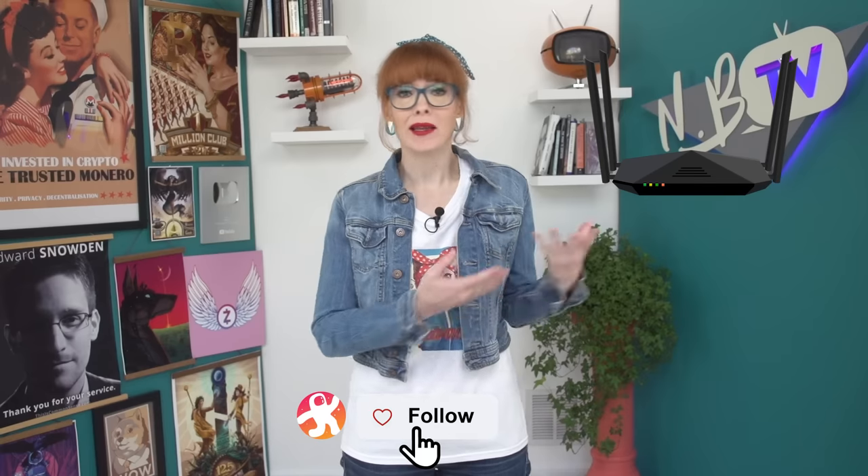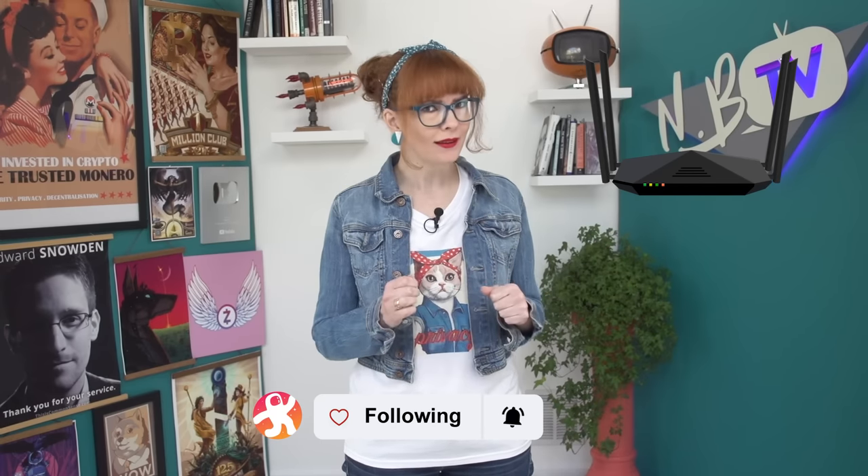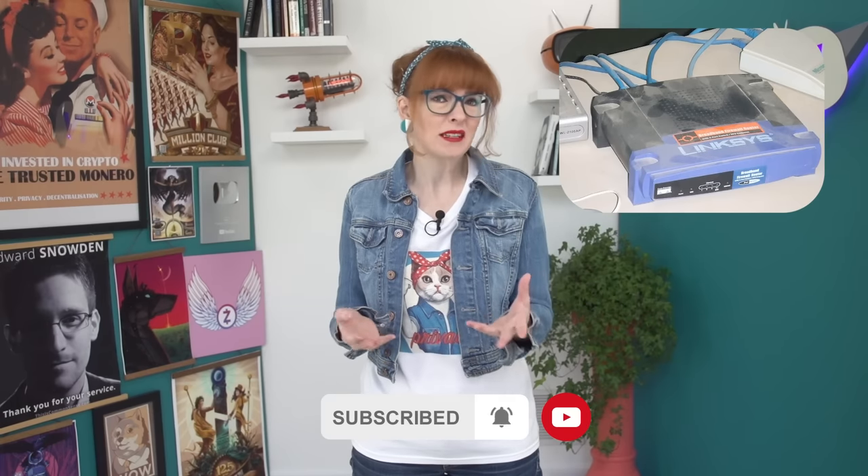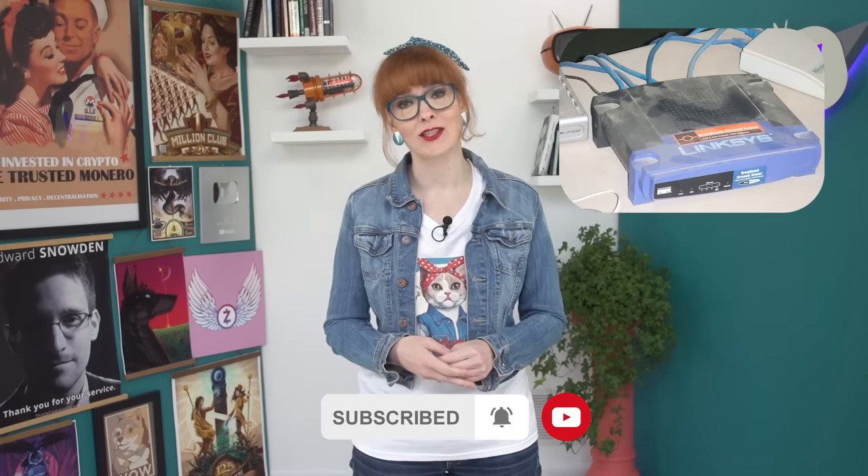We often neglect our routers. Most of us use the one that we get from our internet service provider or an average consumer-grade router. We plug it in and then we never look at it again for years, except to occasionally reboot it when our internet stops working.